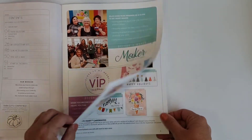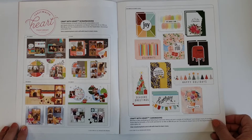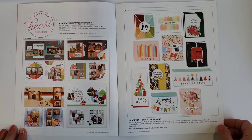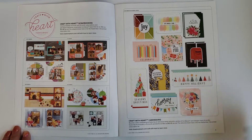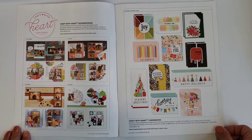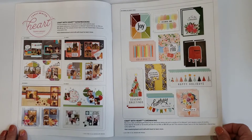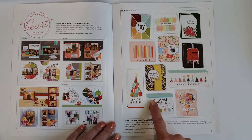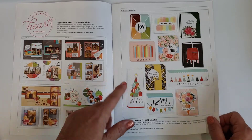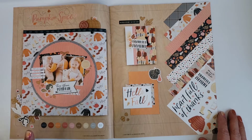This is the Craft With Heart scrapbooking area and Craft With Heart card making — these are subscription plans you can get monthly. You can choose how often you want them and each kit comes with everything to make what's in it. It looks like they changed the subscription so it's every four months there's a new kit. This is the current kit whether it's scrapbooking or card making.